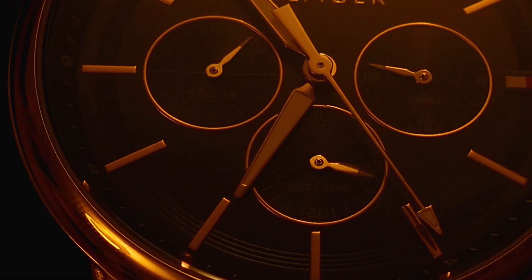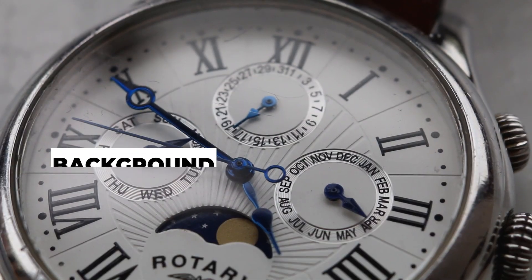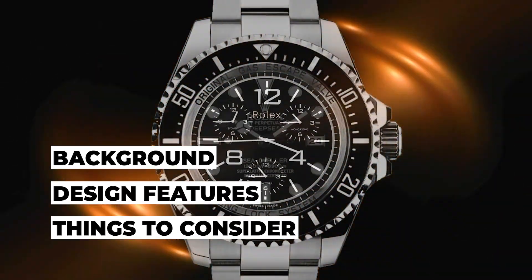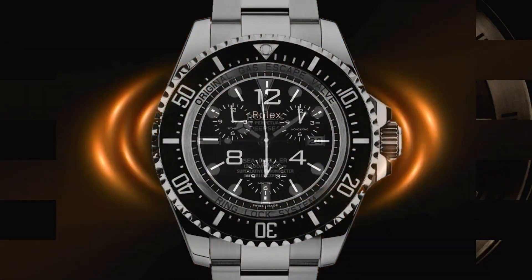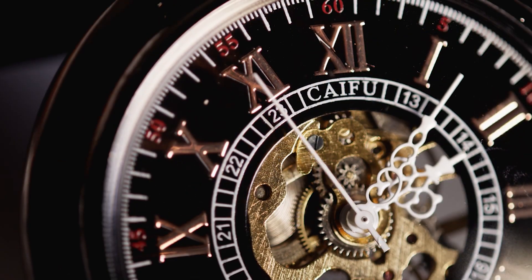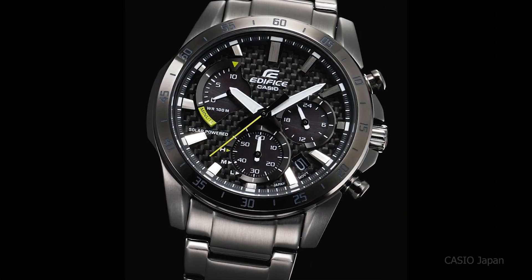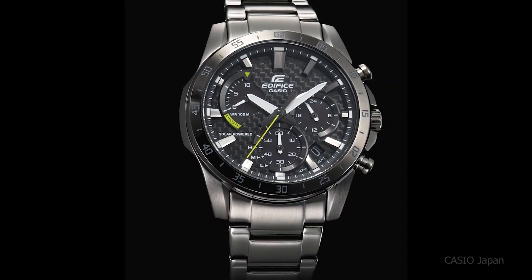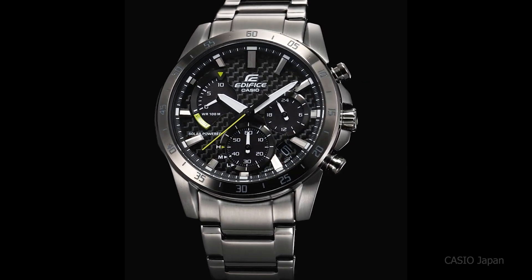Hello luxury watch lovers! In this channel I cover the background, fundamental design features, and things to consider before buying your watch. If you have a luxury watch that you'd like me to cover, let me know in the comments below. In today's video, I will cover 9 of the best solar watches and a brief history of the technology.